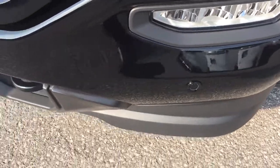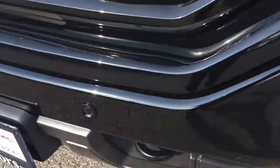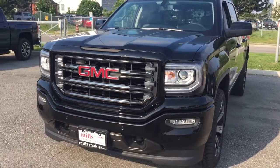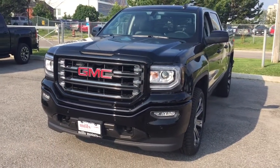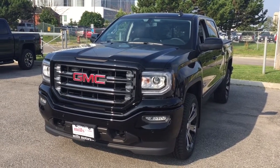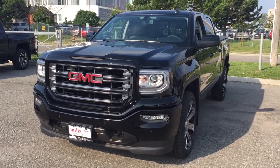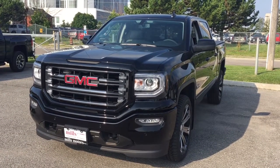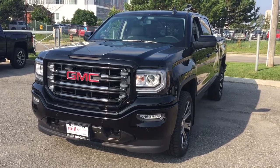Up front you have parking sensors, fog lights, tow hooks, and the body-colored front grille. That's your look at the 2017 GMC Sierra 1500 SLT four-wheel drive crew cab in the all-terrain package. This is a vehicle you want to test drive, so come on down to Mills Motors at 240 Bond Street East in Oshawa — we'll always do whatever it takes.